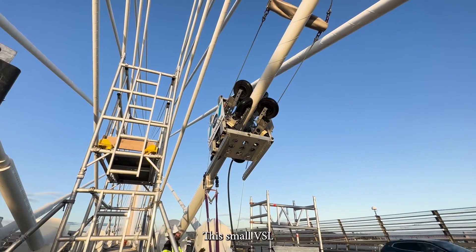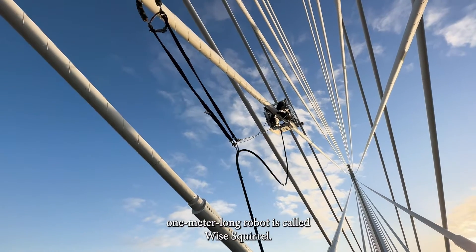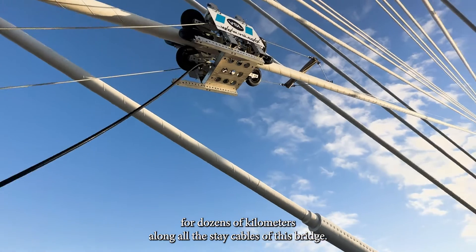This small VSL one-meter-long robot is called Wise Squirrel. It climbs up and down for dozens of kilometers along the stay cables of this bridge.